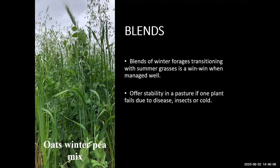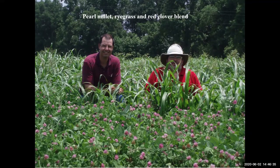All these forages can be blended with each other, and some work well together. Blending can be a win-win when well managed during the transition from summer to winter forages, and offers stability in a pasture if one plant fails due to disease, insects, or cold. An example blend shown here is pearl millet, ryegrass, and red clover.